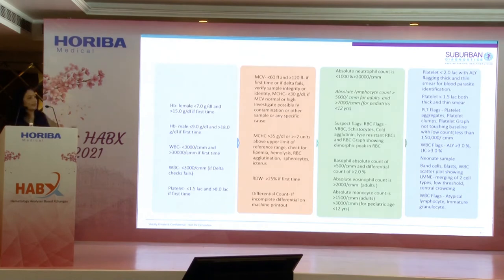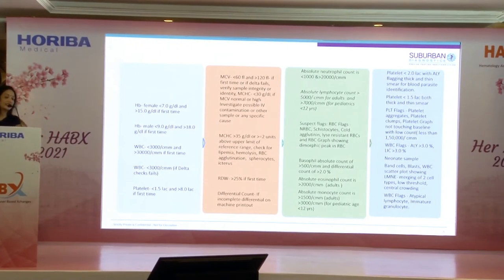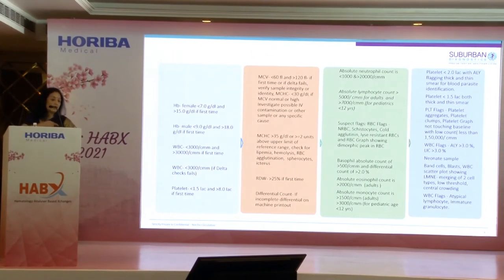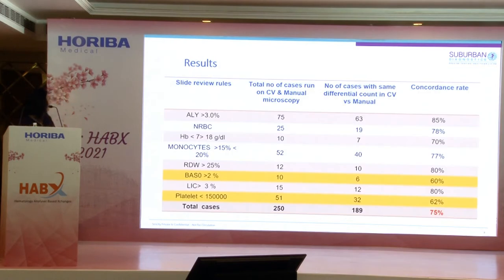We have a long list of review criteria devised and improvised over the years. For example, we review a slide when the atypical lymphocyte alarm is more than 3, when RBCs are present, hemoglobin is less than 7 or more than 18, monocytosis is more than 20%, or RDW is high. We picked up all those typical cases, assuming normal CBCs would come through as normal — so we focused on the exception cases where slide review is needed.